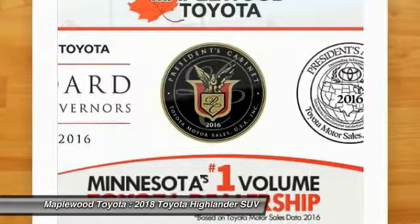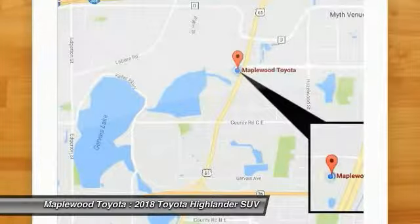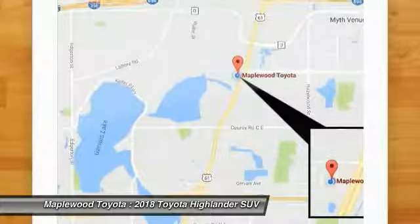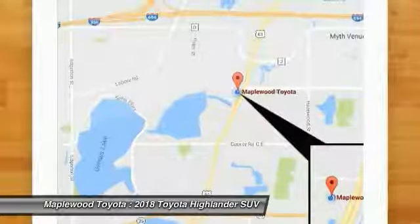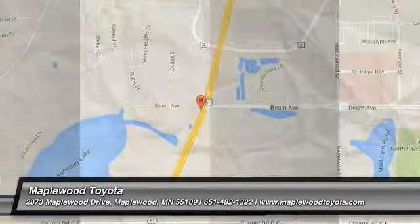Power steering, cruise control, aluminum wheels, rear defrost, AM-FM stereo radio. A vehicle like this doesn't come along every day. Come in and get it before someone else does.